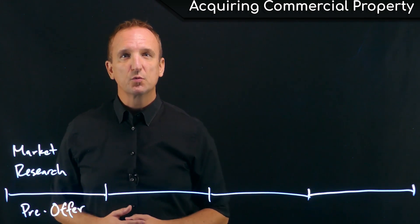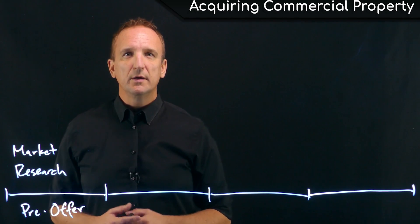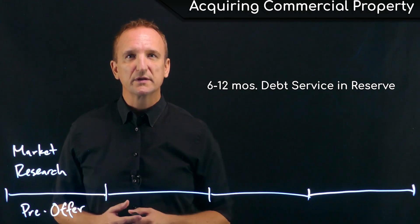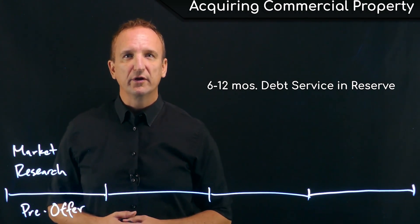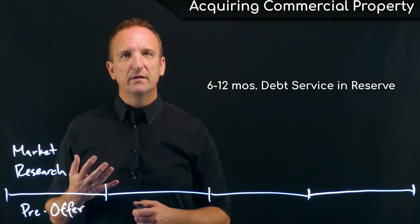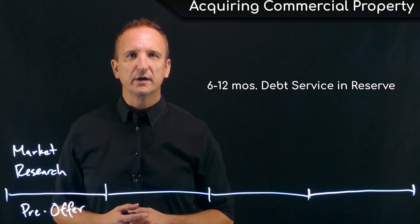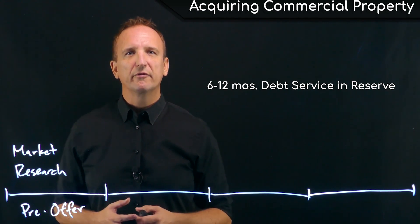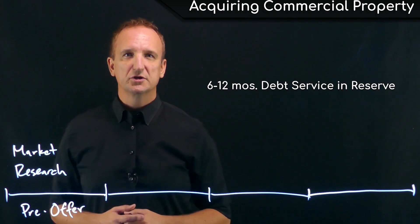Additionally, most lenders will require that the borrower or buyer keep another six to 12 months worth of debt service or loan payments in reserve in the form of liquid funds. This is so that the buyer doesn't acquire the property and then immediately run into a surprise negative cash flow situation — they already have the first six months to a year worth of loan payments in the bank, just in case.